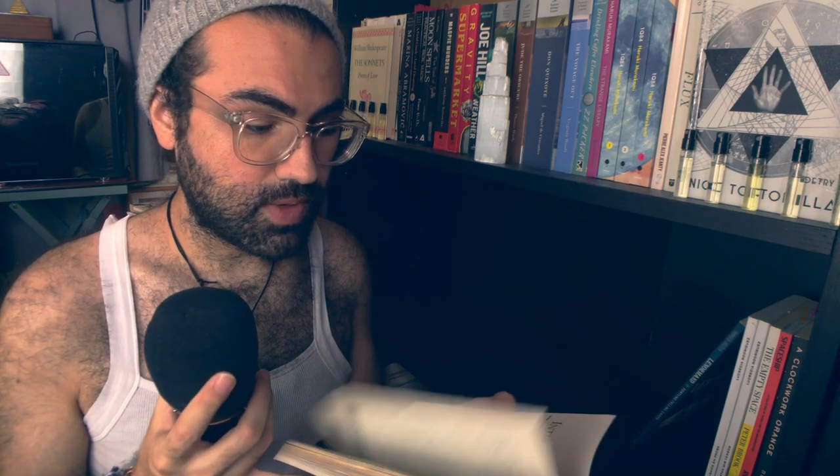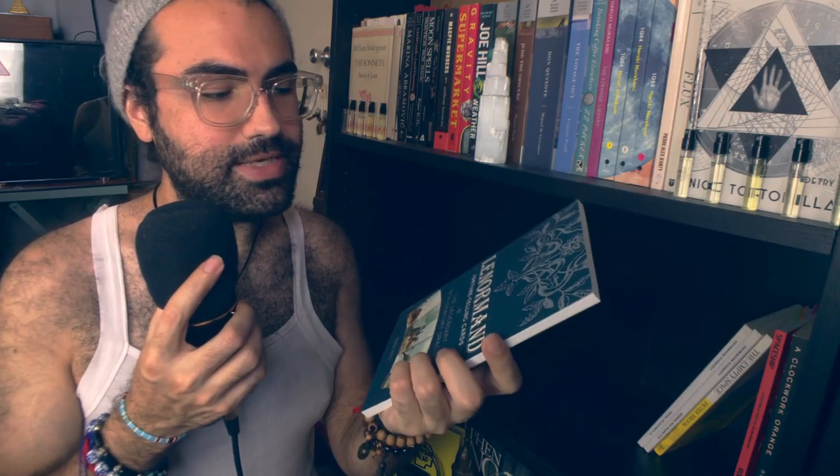I Have No Mouth and I Must Scream by Harlan Ellison. I have not read this, but I plan to — I've wanted to read this particular story for a while. Le Normand Fortune-Telling Cards by Harold Justin — Le Normand is a type of French card reading system. It's cute; I love it. I use them from time to time.